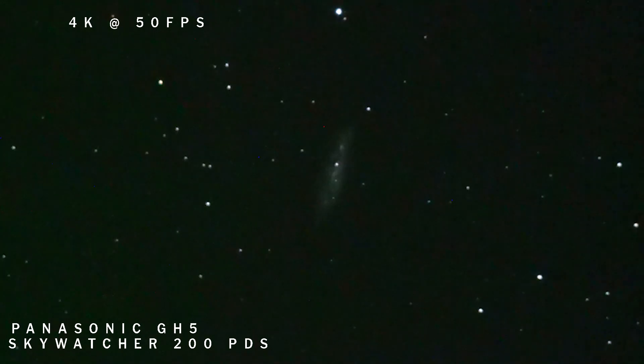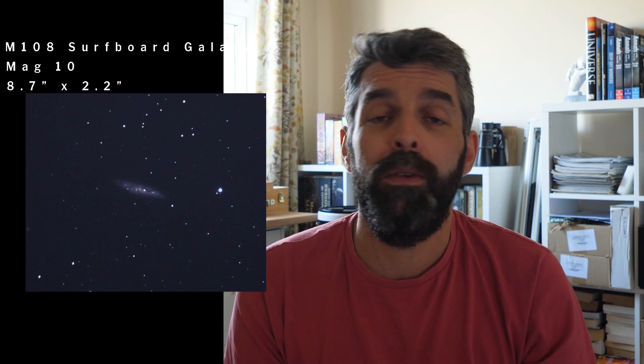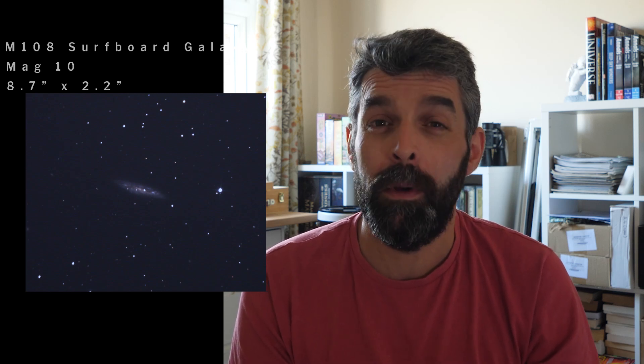M108 is a barred spiral galaxy. The bar is very difficult to see because the galaxy is tilted about 75 degrees edge-on, but it has a really soft bar running through it. I've never seen it visually and even in my photos I find it very hard to bring out the bar, but that's how it's classed. When you're looking at it, it looks like a bright ellipse about eight arc minutes long by two arc minutes on its short side.